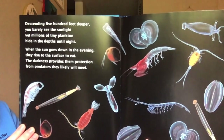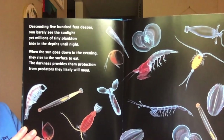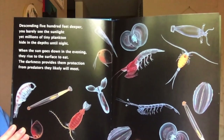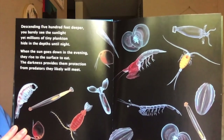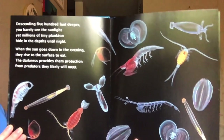Descending 500 feet deeper, you barely see the sunlight. Yet millions of tiny plankton hide in the depths until night. When the sun goes down in the evening, they rise to the surface to eat. The darkness provides them protection from predators they will likely meet.